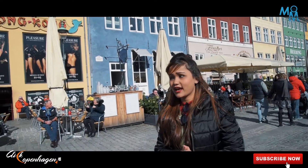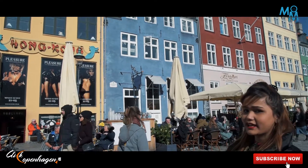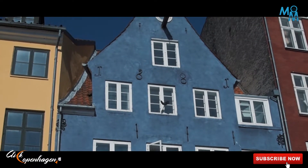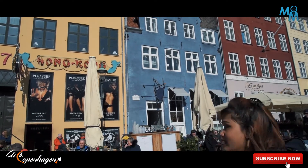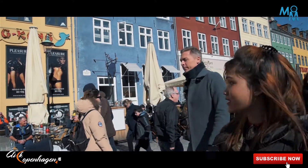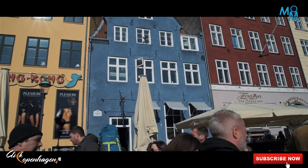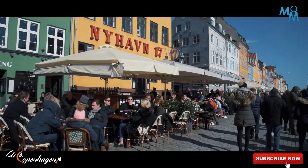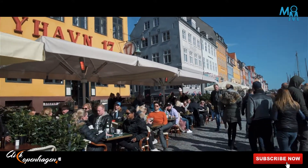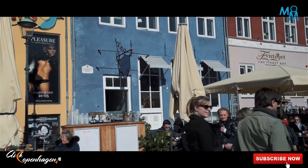The houses of Nyhavn are the oldest buildings in Copenhagen. Among them, house number nine is the oldest one, dating back to 1681, and it is believed that the house has not been altered since, so it is still in its original shape. You can still see the beautiful architecture here. Some of the beautiful buildings have been turned into famous restaurants and hotels to serve the tourists who come here to enjoy the summer, while some are still maintaining their original form.